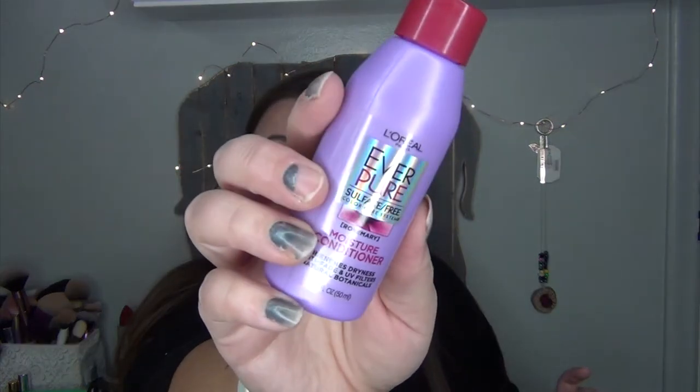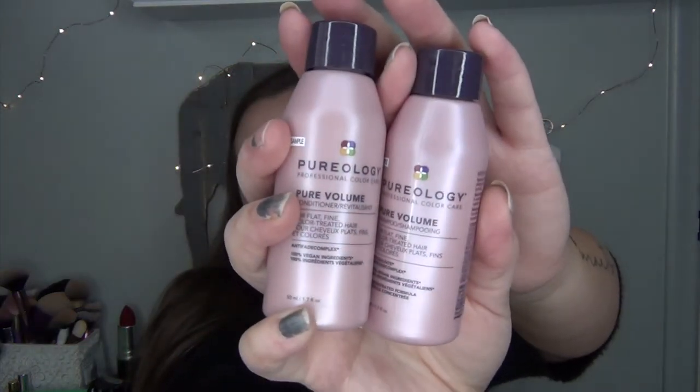The EverPure Sulfate-Free Moisture Conditioner for quenching dryness — me and my son both have very dry hair and he's got a very dry scalp, so I'll probably have him use this. Then the Grande Brow Brow Enhancing Serum — that's really interesting; I want to see if it's eye safe because if it is, I might use it for my lashes also. Then the Pureology Pure Volume Shampoo and Conditioner Set — a perfect set for travel. I like to save these for when I travel.